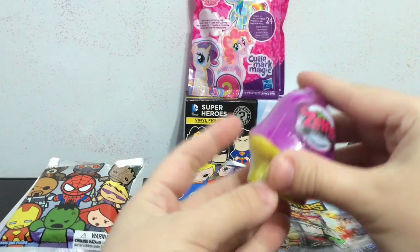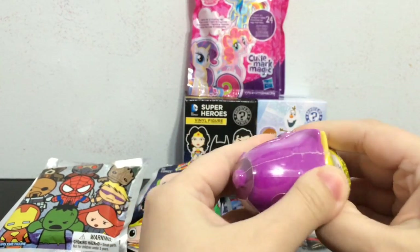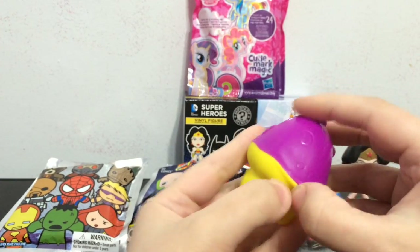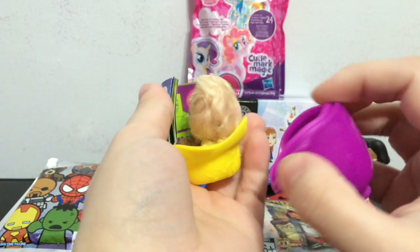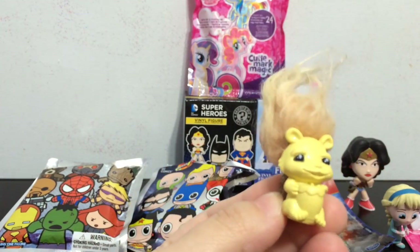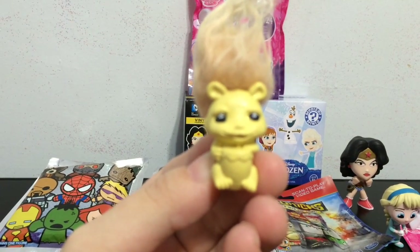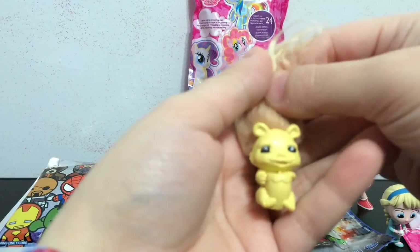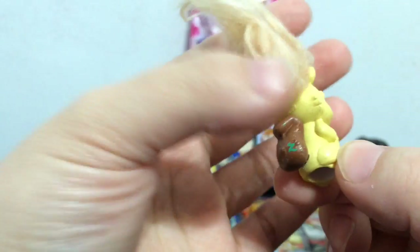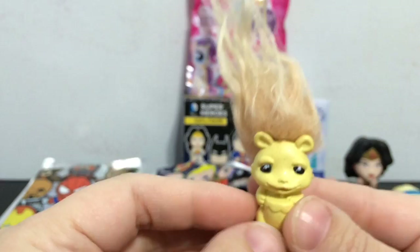I am going to go ahead and open another Zelf mini egg here. These of course are by Moose Toys, because that is who makes the Zelfs. Let's see which mini Zelf is in this mushroom - this is series four mystery mini mushroom. A glitter one! This is my first time getting a glitter one in this series, and it is Cyro the Squirrel Zelf. So cute and glittery - I love the glitter ones. He has this little acorn and his brown tail. He is really really cute.